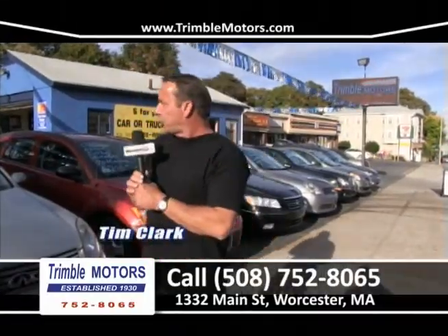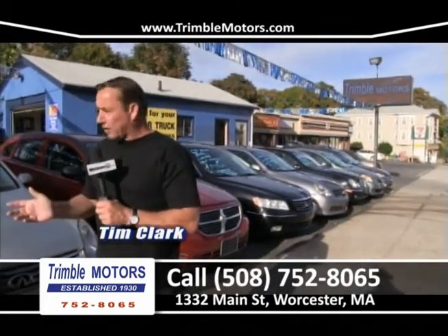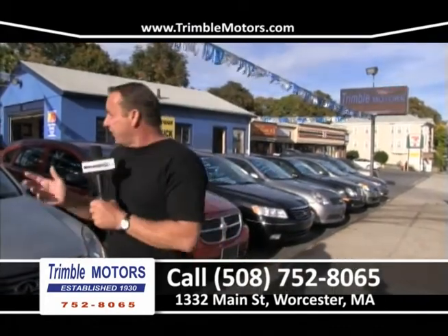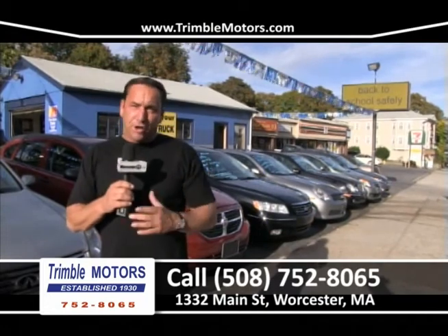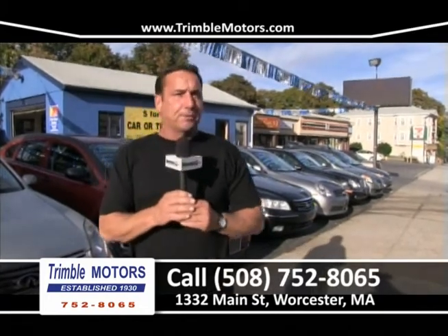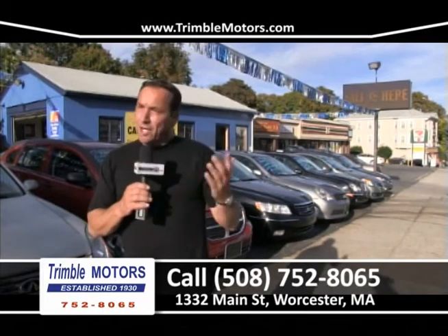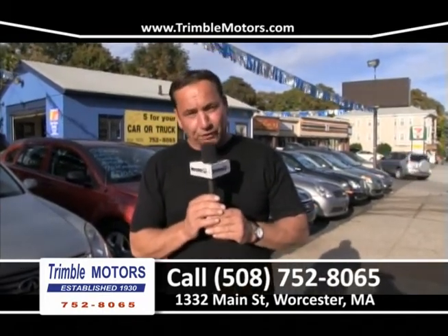Hi everybody and welcome to Trimble Motors. My name is Tim Clark. I've got a lot of late model cars, a lot of low mileage cars — a lot of cars for $150 a month, $200 a month. I don't think we have a car in the inventory for more than $200 a month. We are located at 1332 Main Street in Worcester. You can give me a call at 752-8065, or view all this inventory at TrimbleMotors.com. Let's get started with the show.